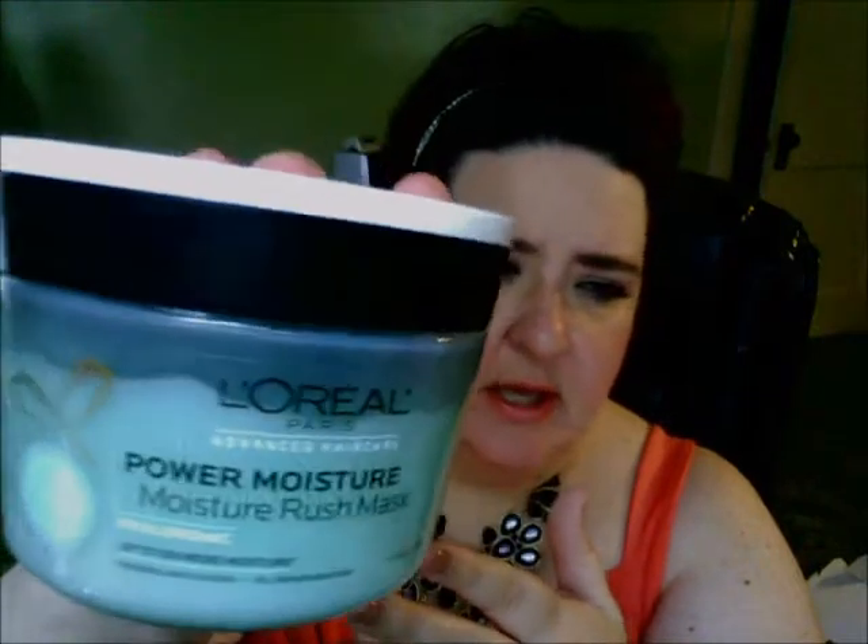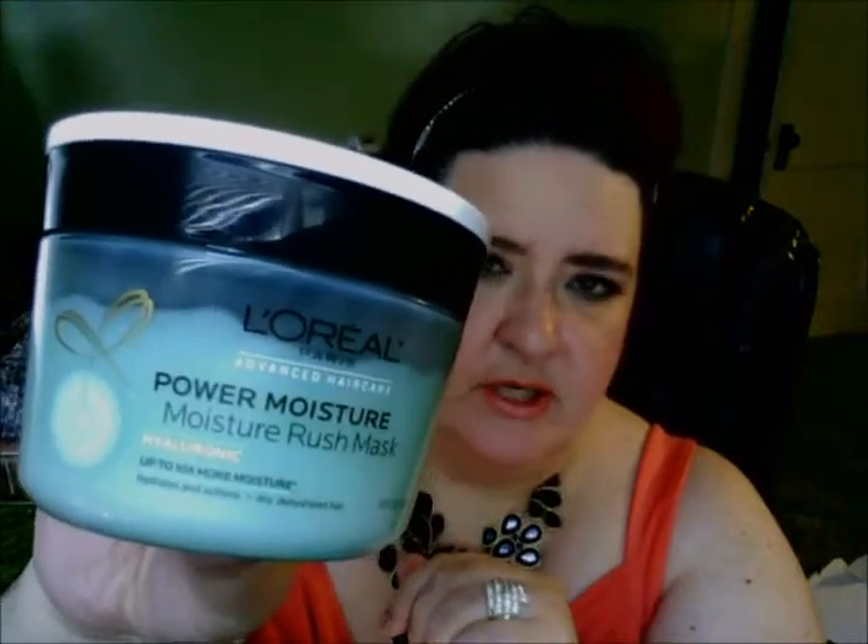The next item is a hair mask. I really like a lot of the L'Oreal Advanced Hair Care System from this line. I had used the other one that was a golden color. This one is the Moisture Rush Mask. It does say it's hyaluronic and it provides up to 10 times more moisture, so it's really good for people with really dry hair — colored hair and all that kind of stuff.